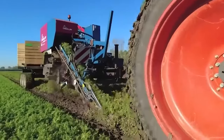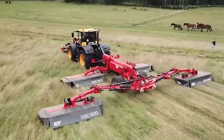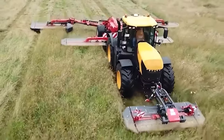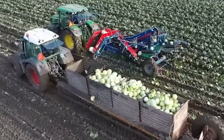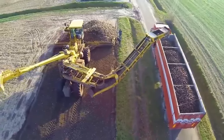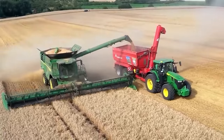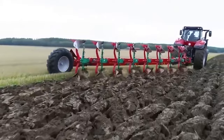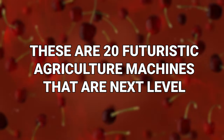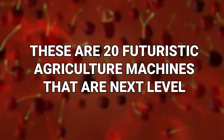Farming has come a long way in recent years. We're not far off from having robot farmers. The agriculture industry has seen some huge changes in recent times, and these are some of the craziest. Some of these farming gizmos look as though they're straight out of the Jetsons, but they're actually real. These are 20 futuristic agriculture machines that are next level.